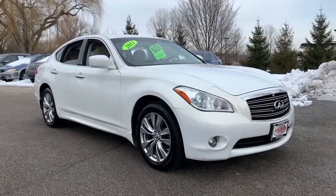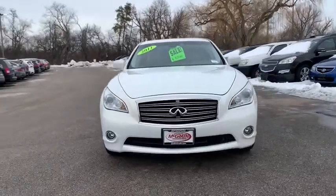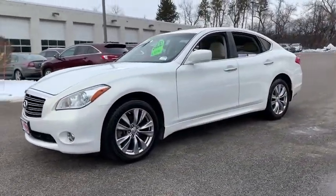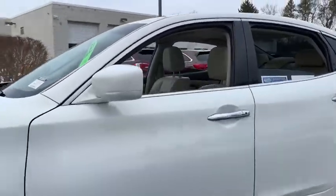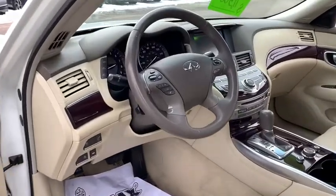Looking for the right vehicle? Check out the 2011 Infiniti M37 — the unmatched luxury of the human touch. The M37 is fitted with a 330 horsepower 3.7 liter V6 and a 7-speed automatic transmission.